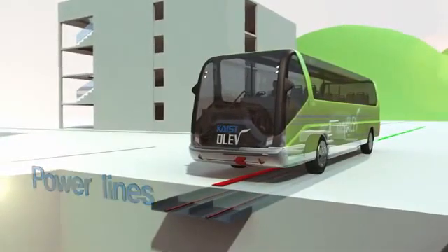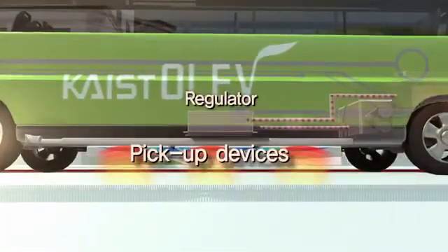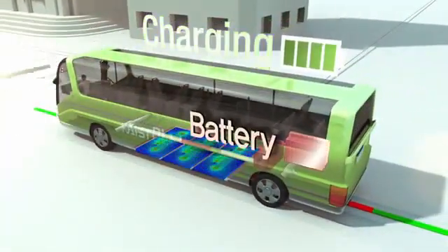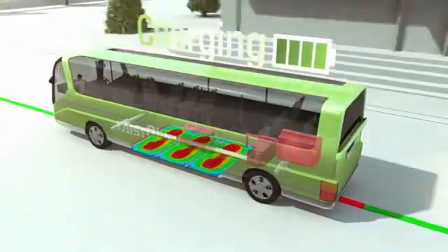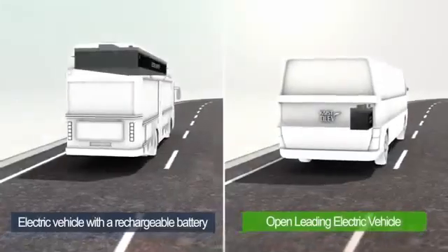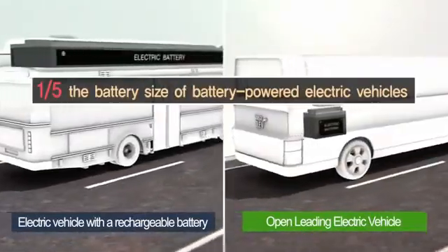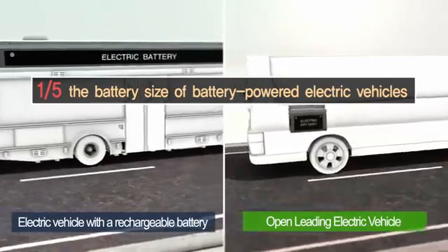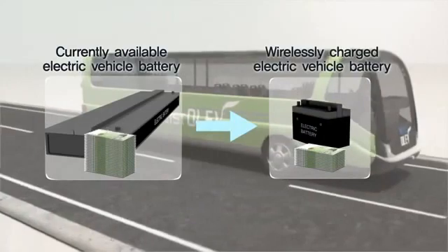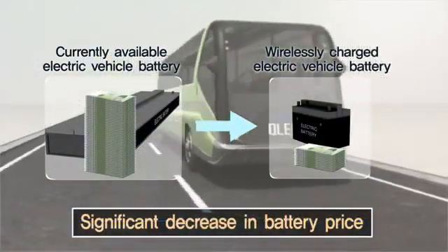This vehicle is the first of its kind that is powered wirelessly, whether it is stationary or in motion, through a power grid embedded under the road. KAIST's OLIV charges itself wirelessly on the road and consumes one-fifth of the battery power of comparable electric vehicles. This resolves some of the issues that have prevented electric vehicles from being commercially viable, which include battery weight, price, and limited driving range.